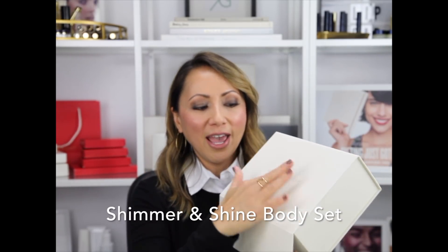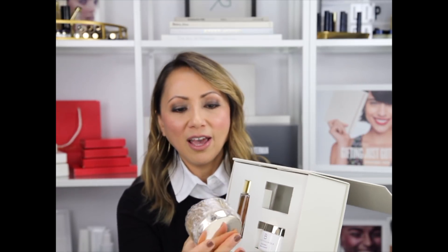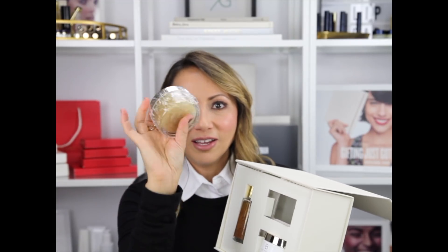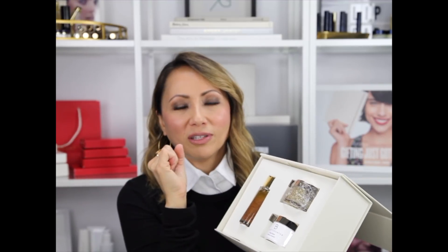The next one is our Shimmer, Shine and Body Set, again in this beautiful ivory and gold lettered box with the magnetic closure. It comes with our Sugar Scrub — spa-grade sugar scrub that smells of lemongrass, just like you're in a spa. You use it as an exfoliator. It leaves a little of the natural oils that are in it — we've got apricot kernel oil, which is lovely for hydration. Then you put the body butter on top of that, and then the Glow Shimmer Oil.